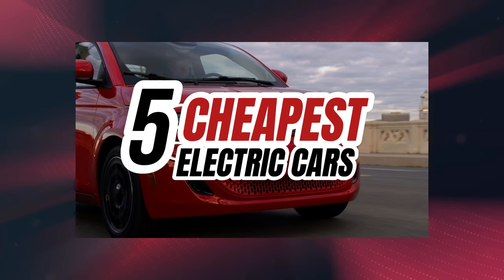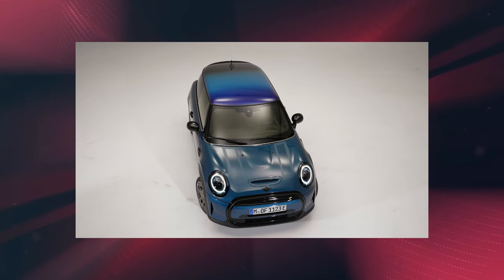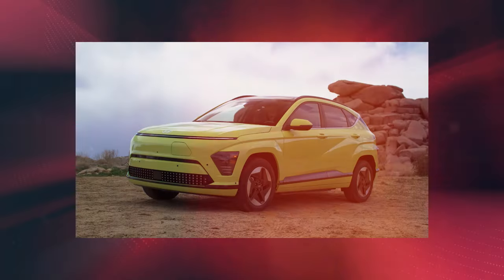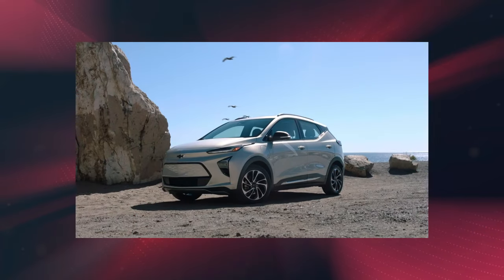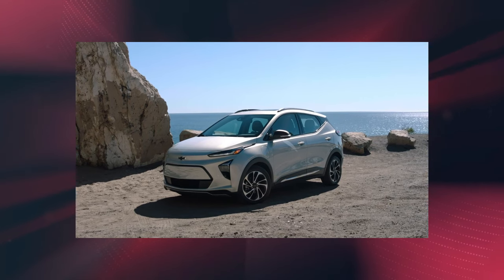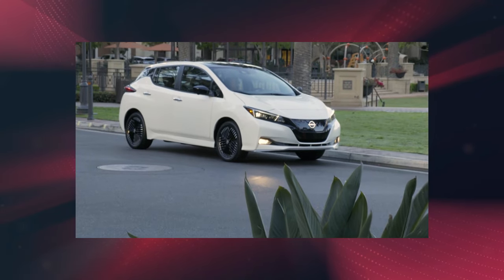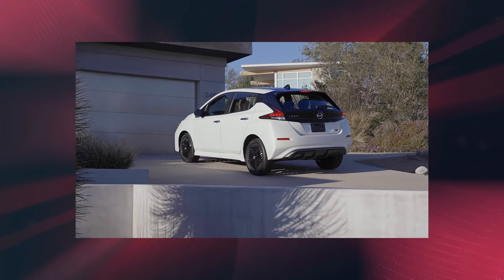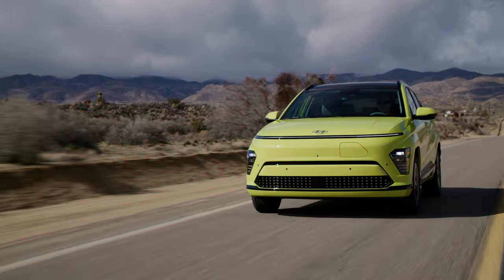Let's examine the most accessible electric vehicles of 2024, focusing on affordability and practicality. These models may not top speed or range charts, but excel in cost-effectiveness — ideal for budget-conscious buyers. Our criteria include only the latest vehicles, with a special mention of a standout 2023 model known for its exceptional value, perfect for those entering the EV world.